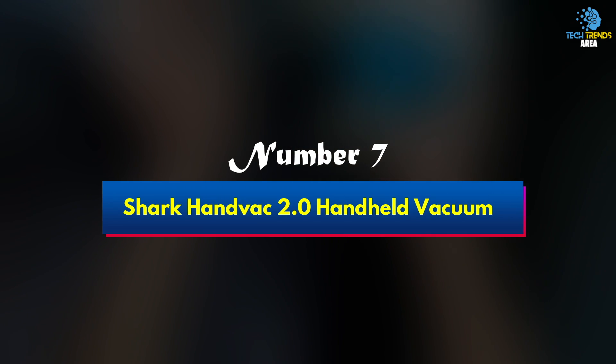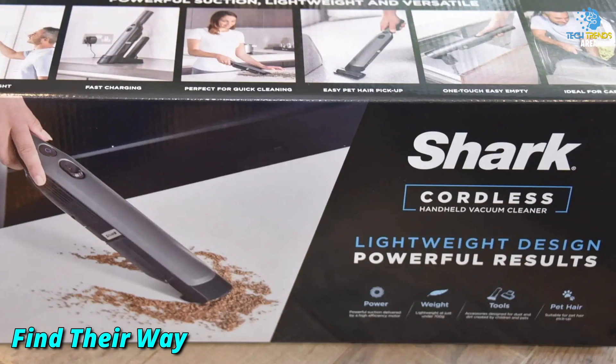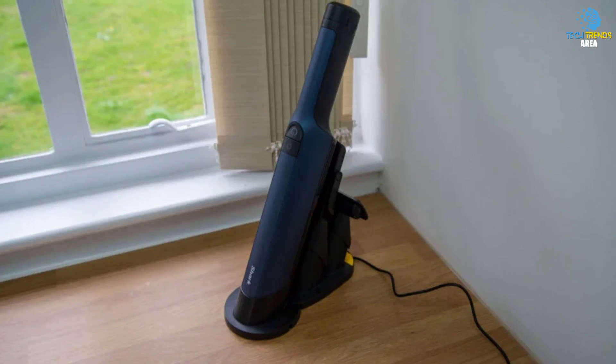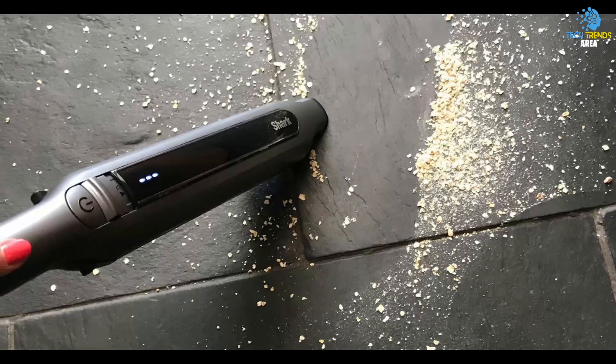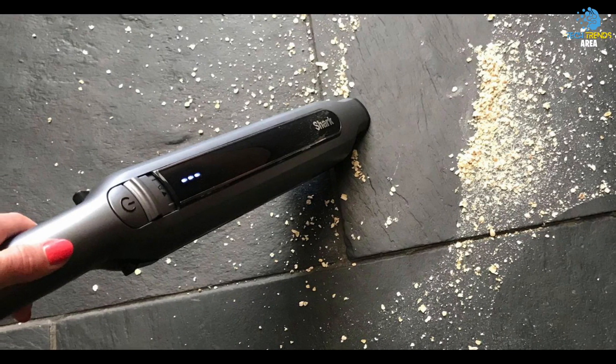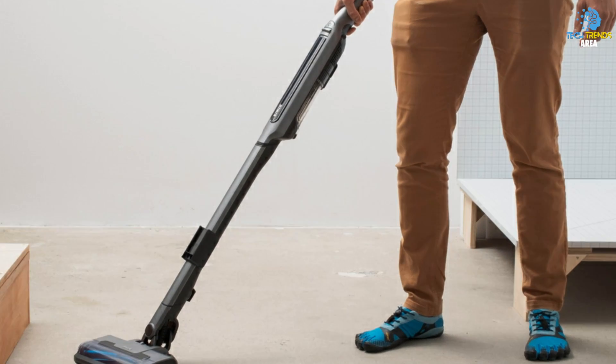Number 7: SHARK Hand Vac 2.0 Handheld Vacuum. Crumbs, dirt, sand, and all of the tiny grains that find their way into your car can be a real pain. But instead of awkwardly sweeping them out with your hand or dangling wires out of the window for hoover extension cords, a handheld vacuum can be a great alternative. This handheld vacuum from Shark can be charged up and kept in your car, ready for any accidents or just to keep your car constantly clean.